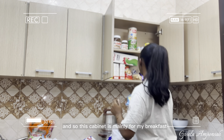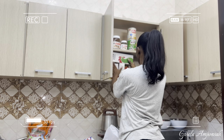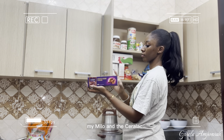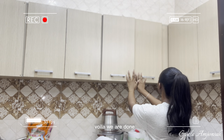This cabinet is mainly for my breakfast — the things that don't fit in the jars and my snacks. As you can see I have my cornflakes, Milo, cerealac, and I'm putting my biscuits there too. And that's it — we're done organizing!